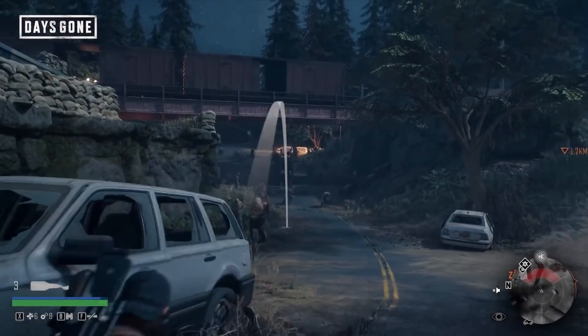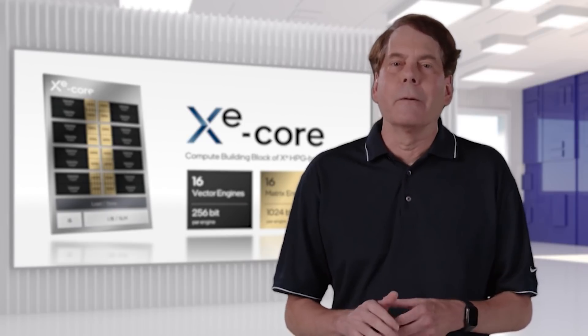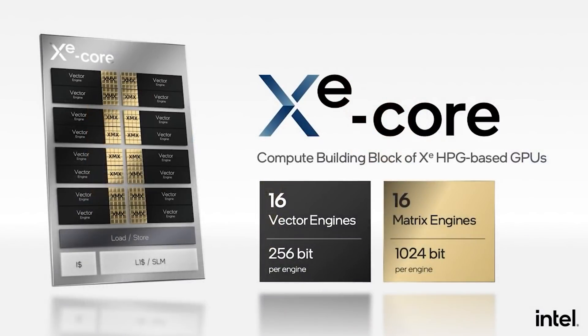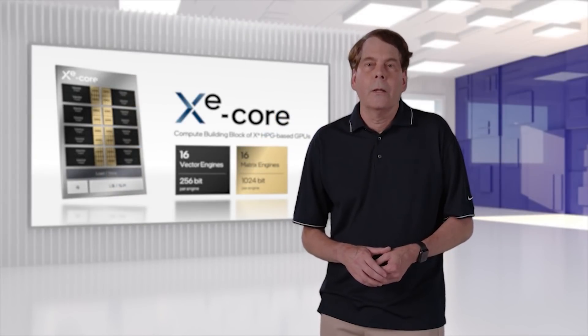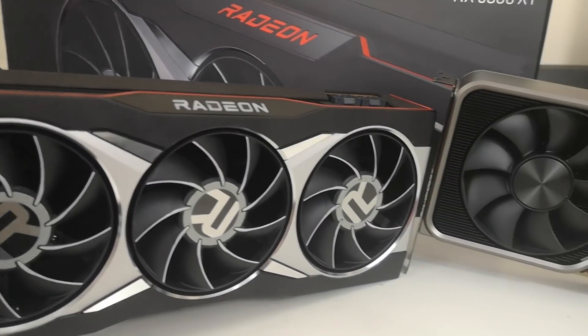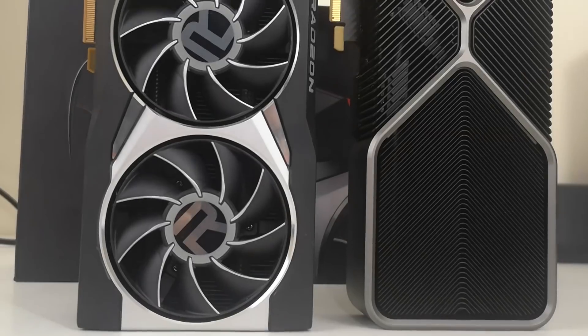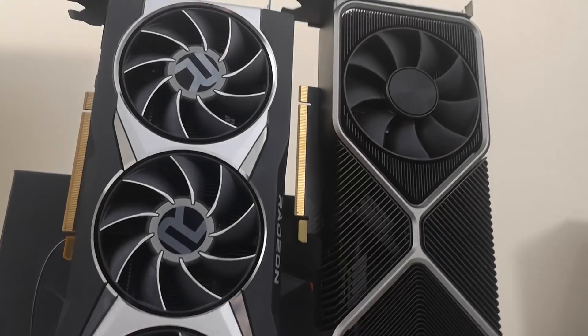We're not necessarily expecting Alchemist to compete against all of those things. Battle Mage might compete against RTX 40 a bit better than Alchemist. We just don't know, but I'm really excited to see exactly what Intel's Arc GPUs have in store in terms of performance, ray tracing, variable rate shading, and all of that other stuff. The GPU market is so screwed at the moment — analysts are saying mid-2022 for the market to return to normal. But a third player on the market, a competitor that isn't AMD or NVIDIA, can definitely help things along.